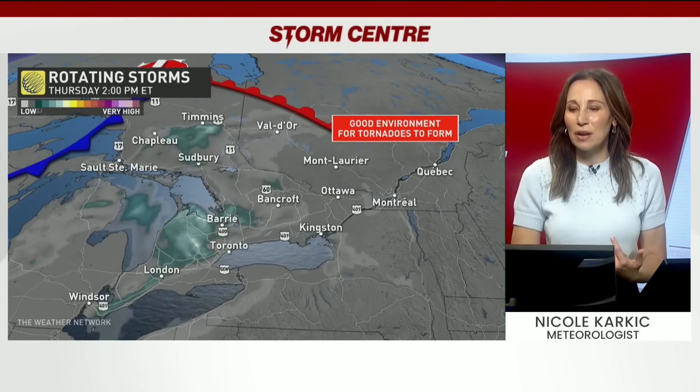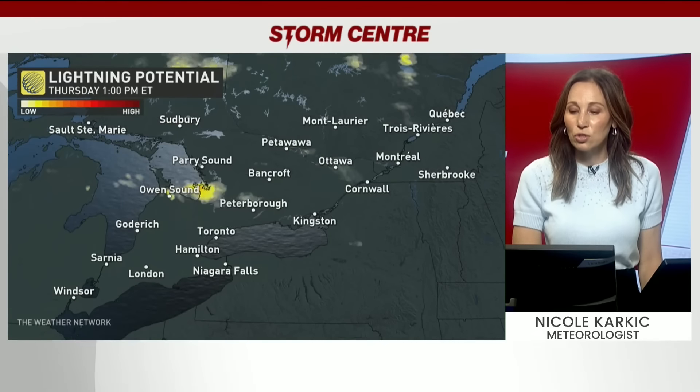We as meteorologists look at the environment that these storms are in and what could happen. Certainly for the green zones and the yellow zones here, that is good for supercells to spin up and form tornadoes. So that is one area of concern where the watch is. And the hail also, right along that cold front into the evening, shown here in pink and northern Ontario too.